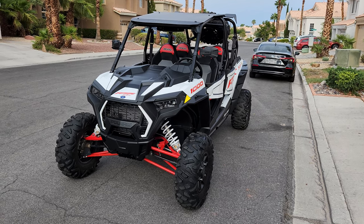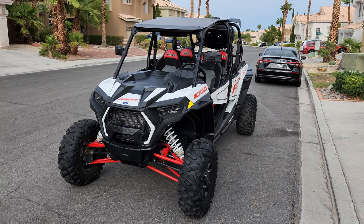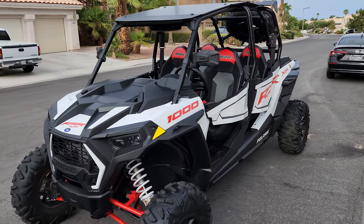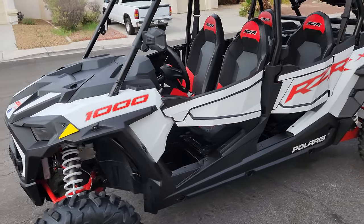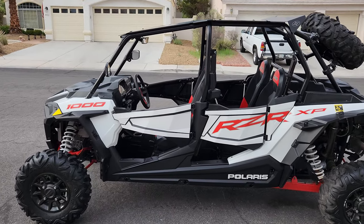It's a Polaris Razor 2020 XP4 1000. So it's a four-seater. 2020 is the year. It has 943 miles on it. It's in great condition, like new.